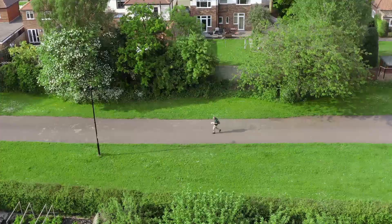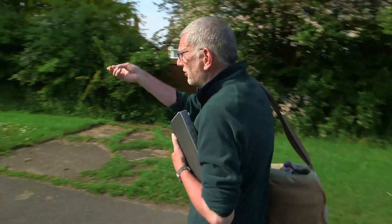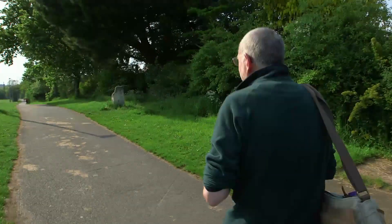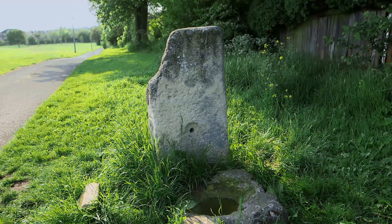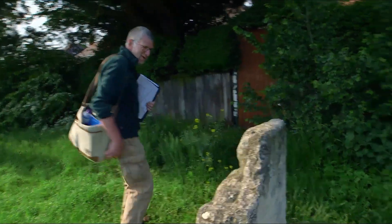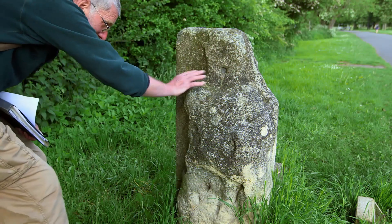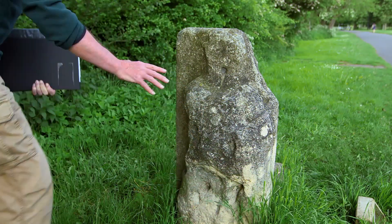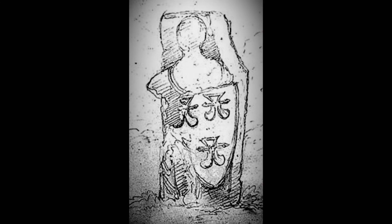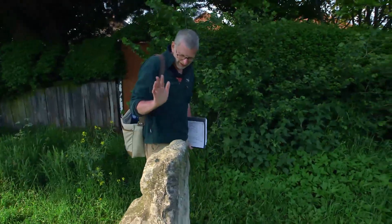The old maps tell us that this path was once a medieval lane, and along it is a stone called Hob's Stone. From this direction it looks a bit like a gate post, but let's have a closer look. Oh, I see why it's marked on the map — the shape of a head, very weathered, you can see a body with a shield. This is the outline of a medieval knight. It's actually a medieval coffin lid — the sort of thing you see in cathedrals and minsters and churchyards. That's definitely medieval.